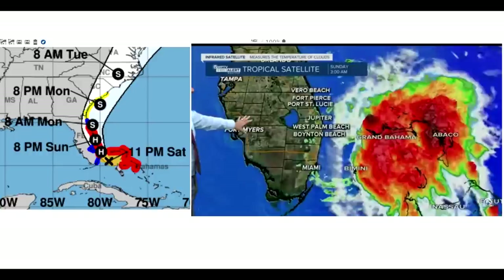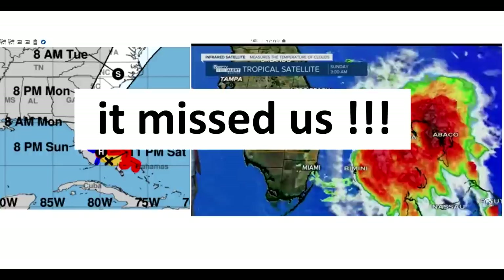Hey, welcome back to Slow Bells. Today I'm in Fort Lauderdale, Florida. Right now the East Coast in general and Fort Lauderdale in particular, we're all waiting for the latest summer hurricane to move by. Hopefully it goes by offshore without creating too much of a disaster here, and it kind of looks like that's what's going to happen.